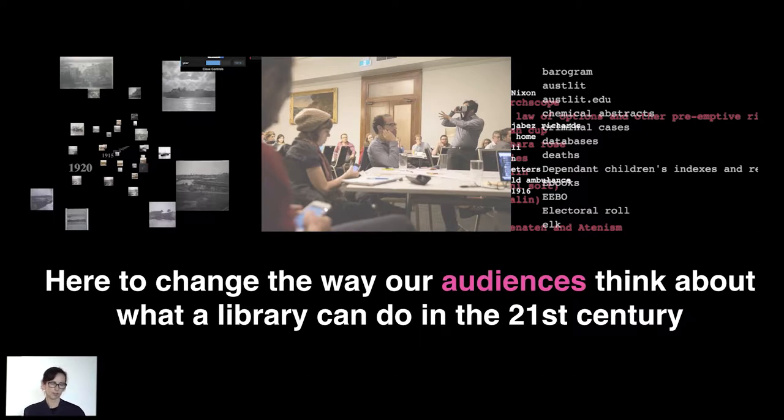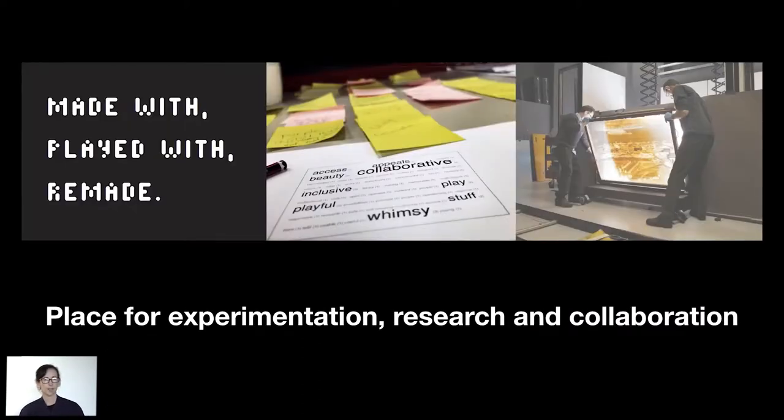The DX Lab is really trying to get audiences to think of libraries as contemporary spaces, as digitally active spaces, as places where they can come and get access to data and materials to make innovative projects. So really the DX Lab is a place for experimentation and research, but mostly we're a place for collaboration because innovation really does happen through a collaborative process.